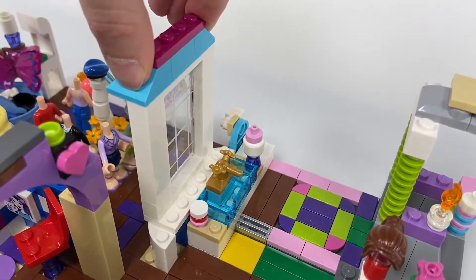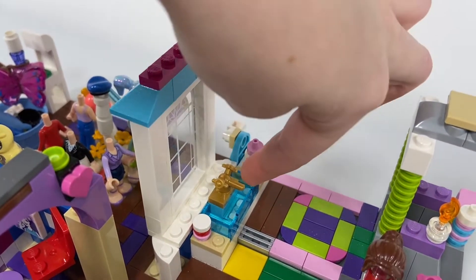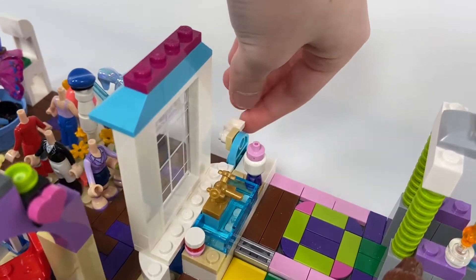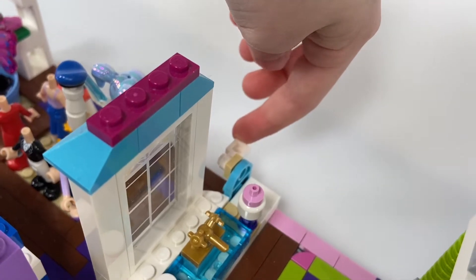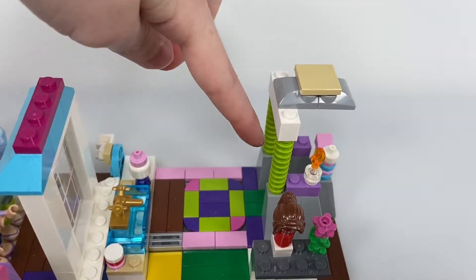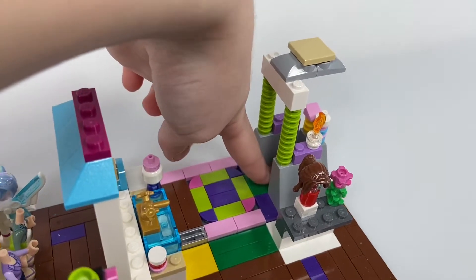It has this cute little window, a little sink, and this little toilet — it's super cute. It even has a flusher on the side. Then there's the shower, where I can just step in and take a shower.